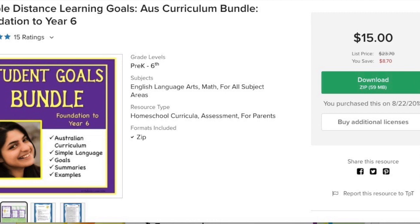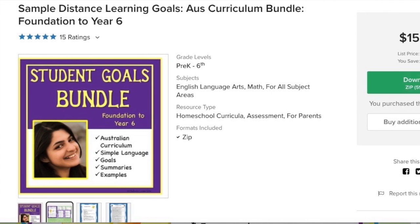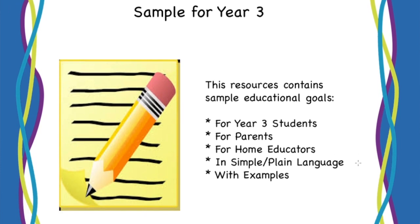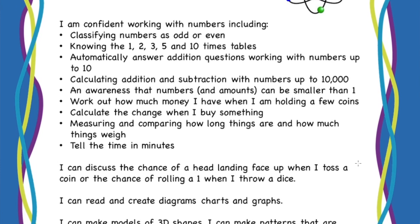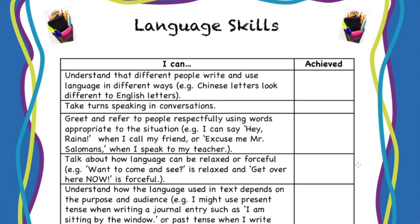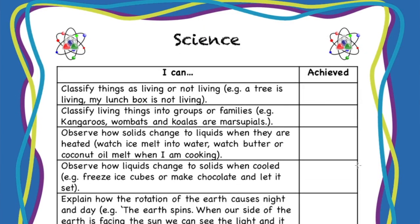Another document I found really helpful was the student goals bundle from Whispering Waters, which I found on Teachers Pay Teachers. This is a document I use in my planning. She has taken the Australian curriculum and put it into user-friendly language, with all the different age groups listed so you can see what children are supposed to be learning in that school year. She also provides a checklist you can tick off when you have worked towards or reached that goal. I use it every single year when I begin my homeschooling planning for the following year.